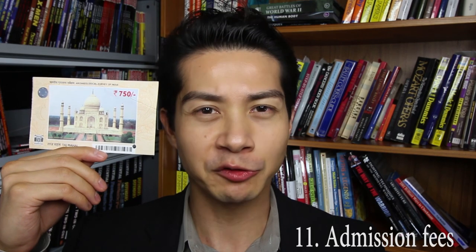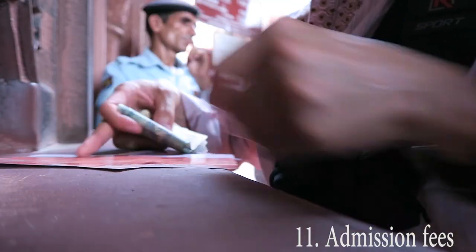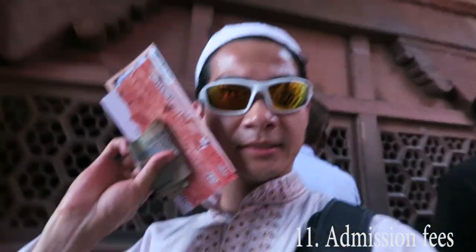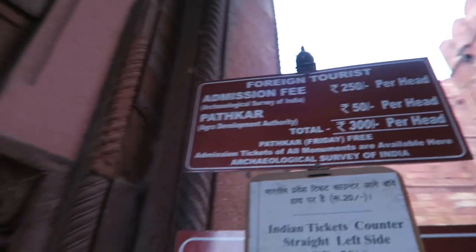Number eleven is admission fees. There is a large disparity in admission fee prices, ranging from 20 rupees for Indian residents to 750 rupees for foreigners. There's usually a separate ticket line and a 25 rupee fee required for large cameras like DSLRs and camcorders. Most sites do not allow tripods, lights, or external microphones, and mosques are closed to non-Muslims during prayer times, which occur five times a day.